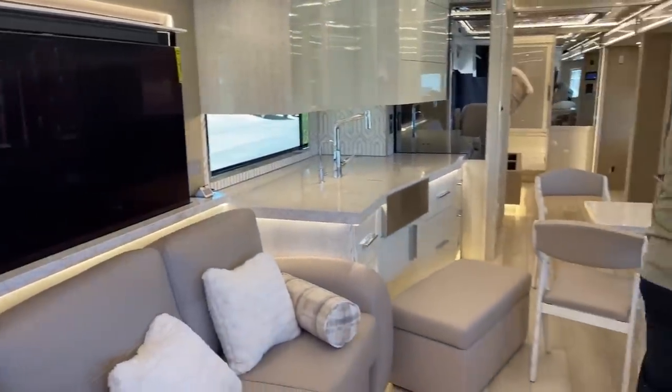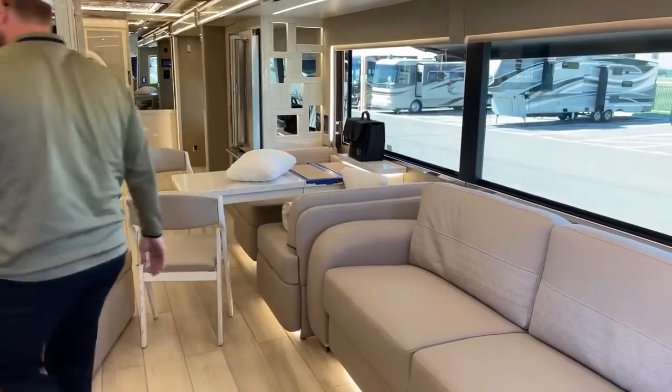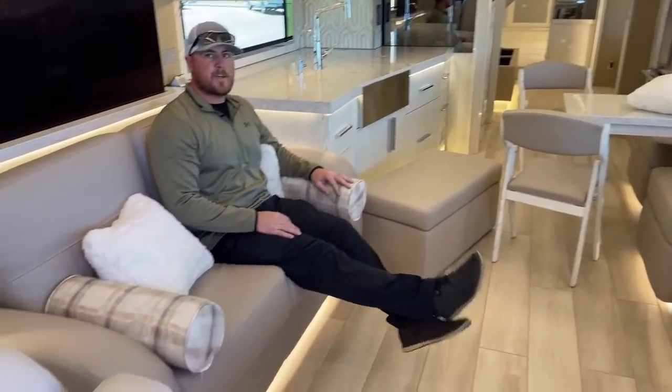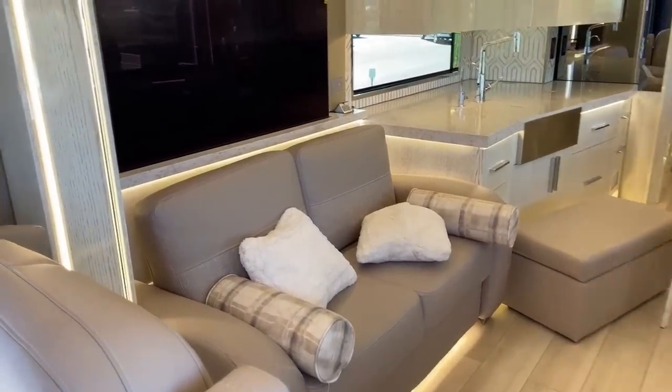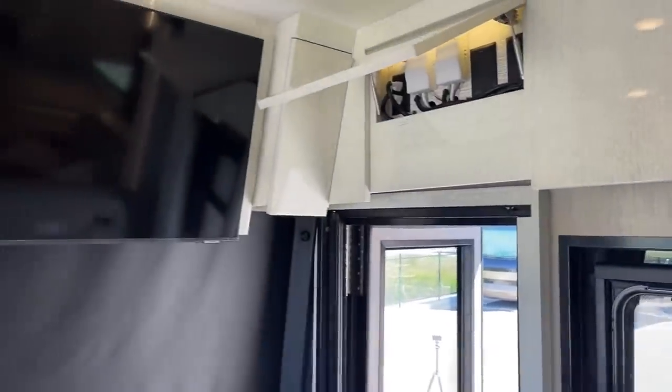Because of how we optioned this coach, that fold-out sofa is the only additional bed. The other sofa is just a sofa, though you can still use it with the ottoman. Behind the second sofa, there's another TV for whoever is sitting there.